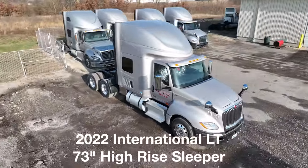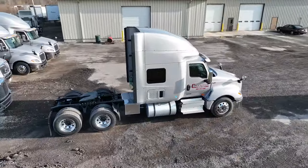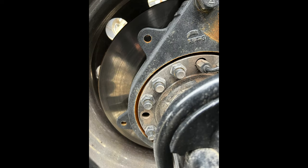This is just one of the 2022 International LT 73-inch high-rise sleeper trucks that Cheeseman got in. Starting at the back, the truck's got like every other truck: mud flaps, LED taillights, Michelin tires, Fontaine fifth wheel — all normal stuff. There won't be any misadjusted slack adjusters because this truck has disc brakes all the way around.